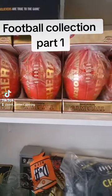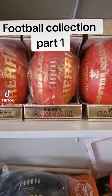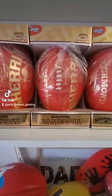We had a few people ask about the footballs behind me in some videos I've posted recently, so I thought I'd do a little bit of a series on what I've got.